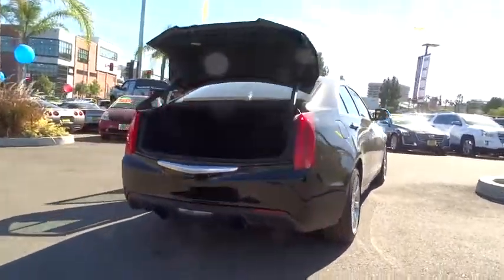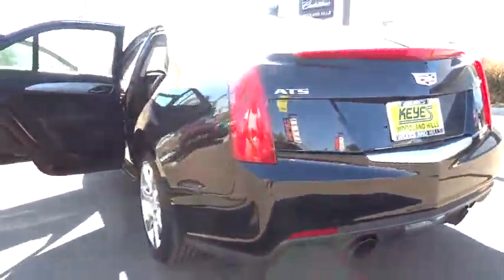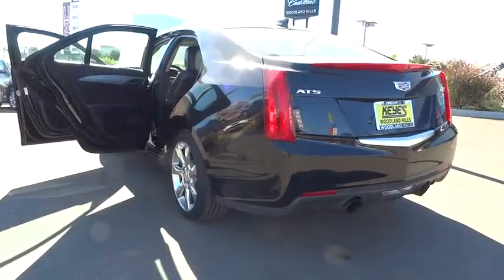Come take a test drive today. Let's get started.